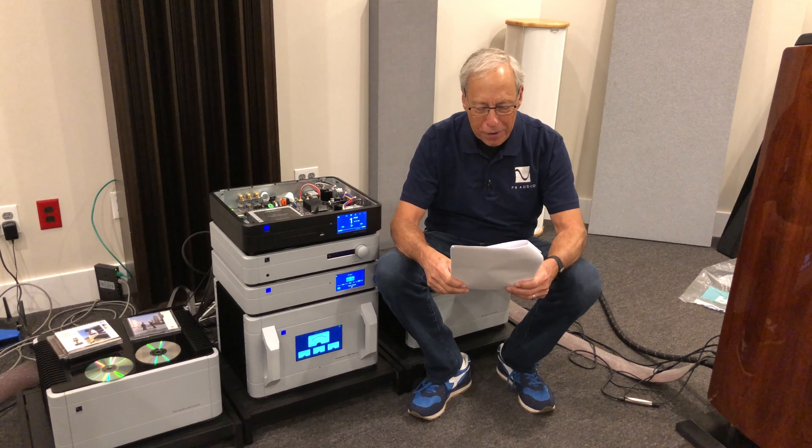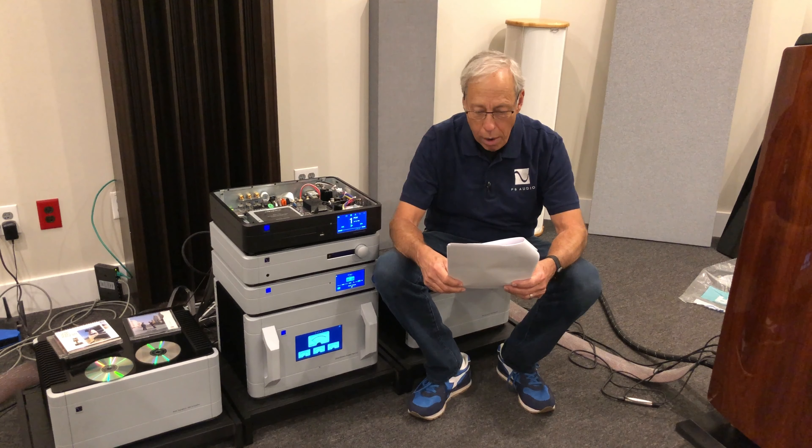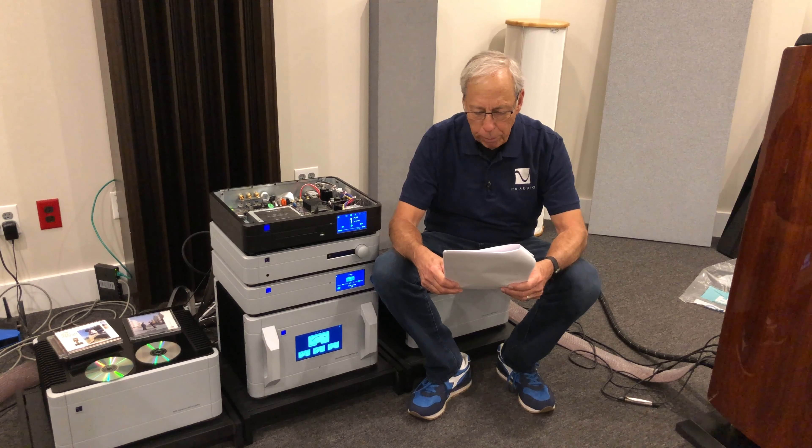There are a number of very high-end amplifiers that are rated at very low power in watts — less than 100 watts per channel. Most are tube amps, but there are many that are solid state as well. Many of these are priced as much or more than other amps that have 500 watts, 1,000 watts, or even more.